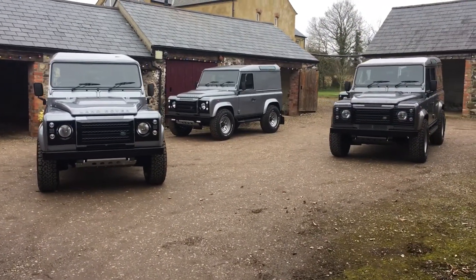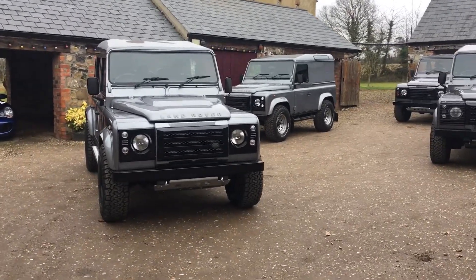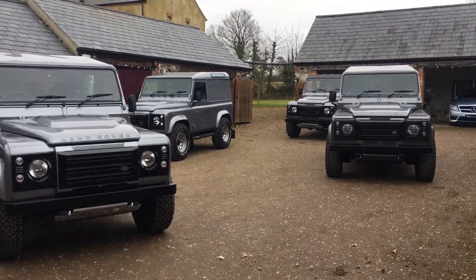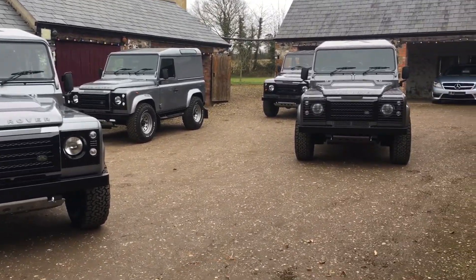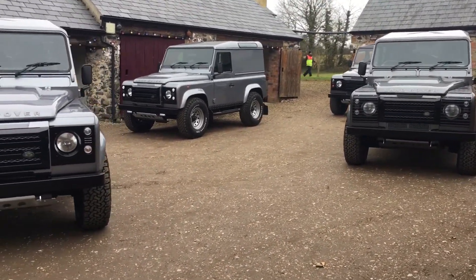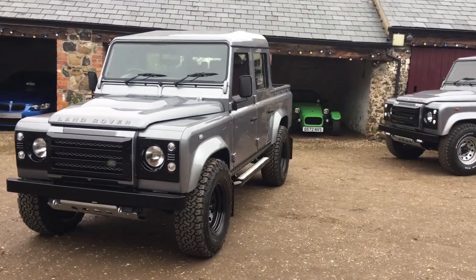Hi everybody, it's Matthew at Hollybrook and I just want to share a very short video of some of our stock. This is our latest range of Defenders and they all have what you can see is the brick with the hatchback. Surprisingly, they all finished in the grey metallic, which I think actually looks quite well.